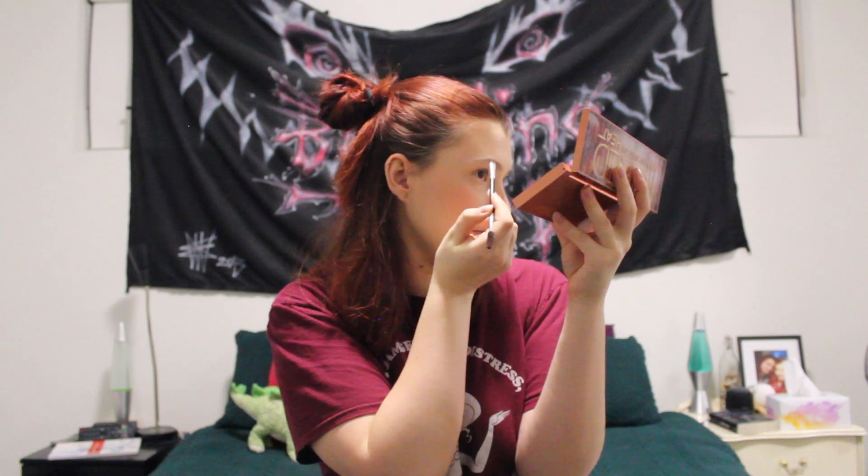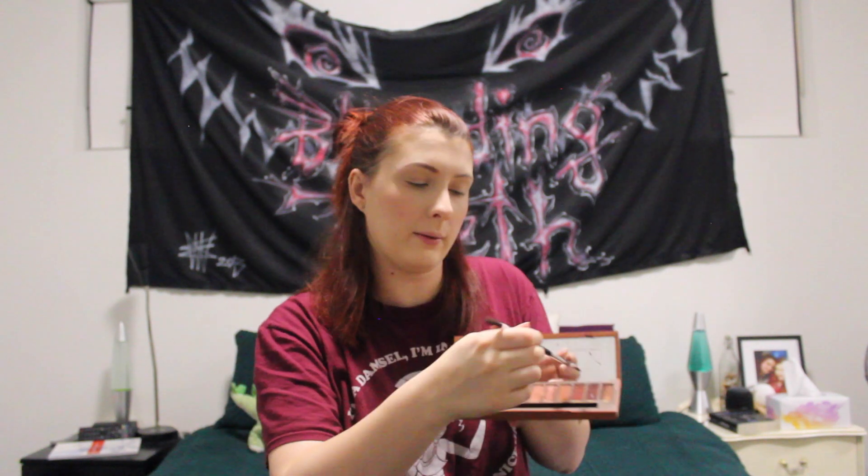To do my brows I use a brush from a Morphe pack — it's got a nice angled brush on one end and a spoolie on the other. Because I have red hair, I use the Naked Urban Decay Heat palette for my brows. I really need to get a proper brow product, but it just hasn't really happened. I mix two shades together to get a ready brow colour, fill them in, and then blend with the spoolie. I also need to go back and blend my blush a little more.